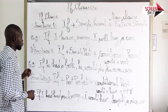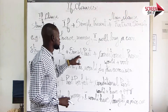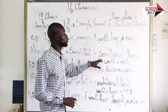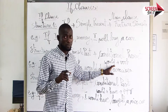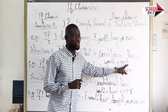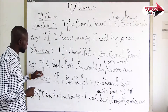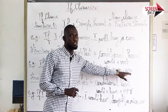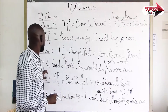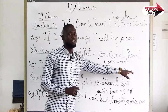La deuxième structure: nous avons if plus simple passé plus conditionnel présent. Pour former le conditionnel présent, nous utilisons would plus verb sans tout. Par exemple, if he had a book, he would do his exercises. S'il avait un livre, il ferait ses exercices.